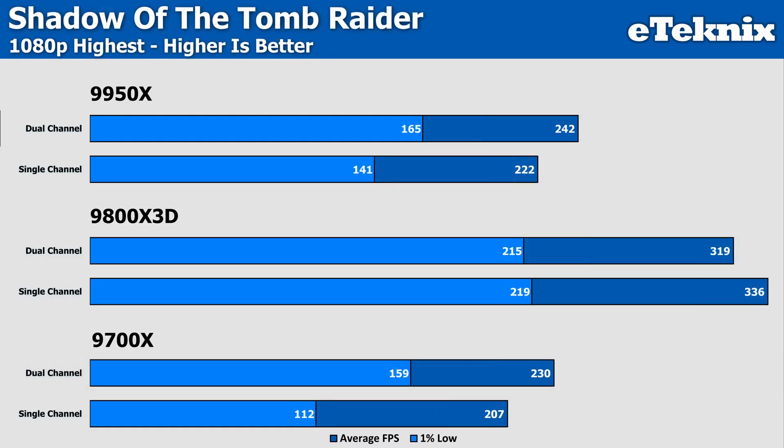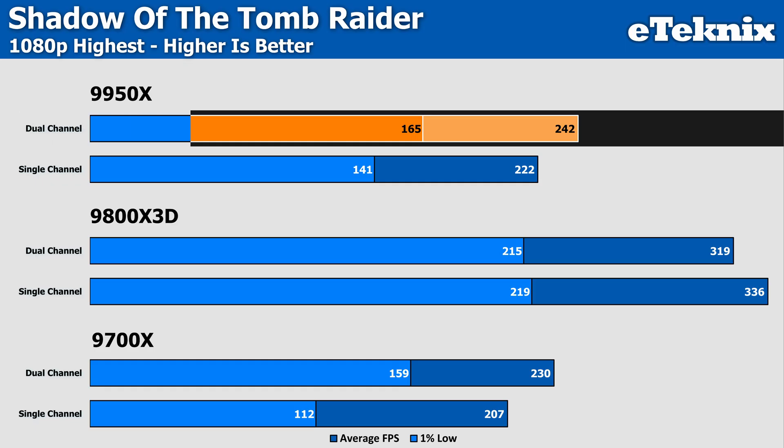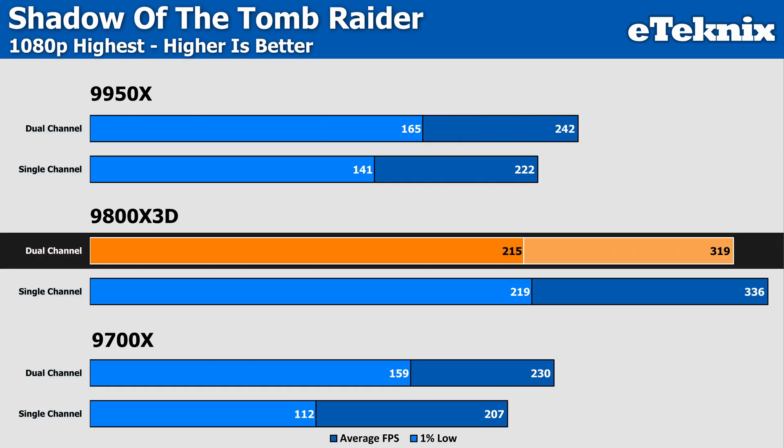Moving on to Shadow of the Tomb Raider, we see the 9950X dual-channel setup coming in with 9% faster frames in the averages and 17% more in the lows. The 9800X3D actually suffers its first defeat, to the tune of 5% in the averages and 2% in the lows. Thinking this was an anomaly, we retested and got the same result, which is likely down to the way that the game is made.